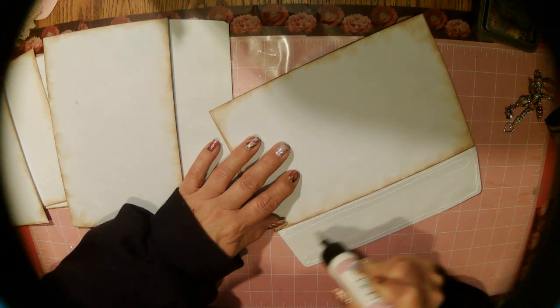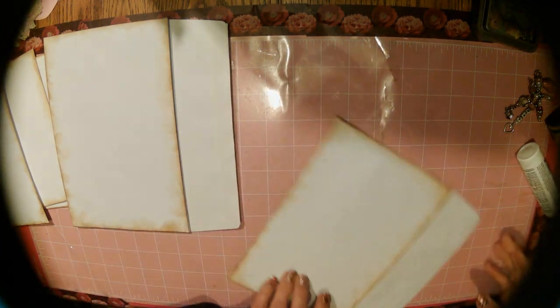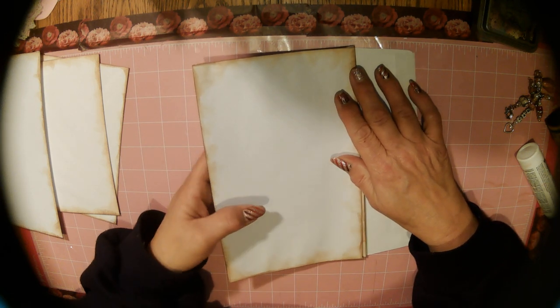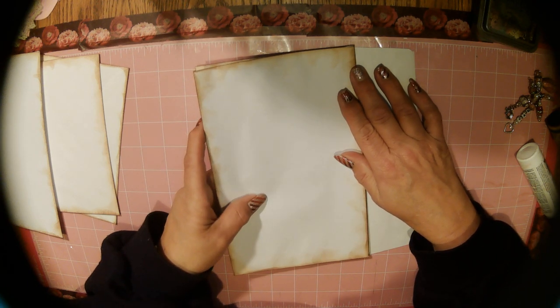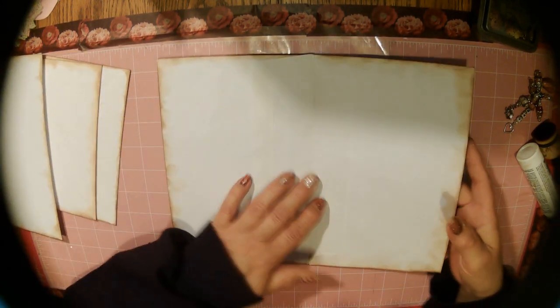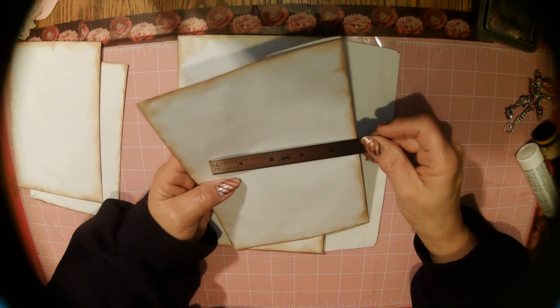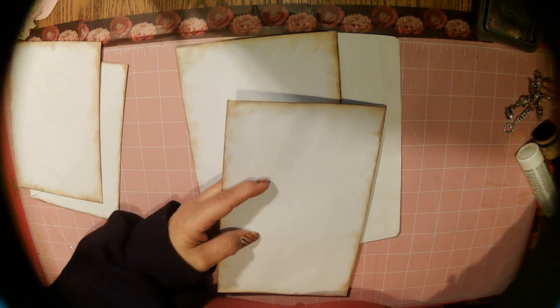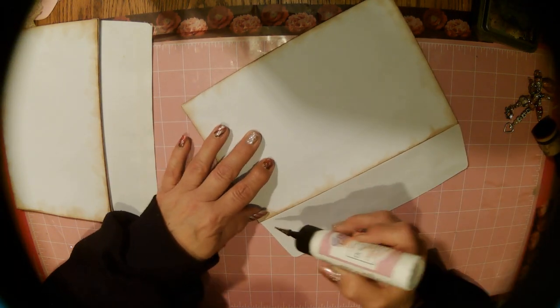I got these envelopes from Walmart. And honestly I'd missed them for the longest because they were on the very tippy-top shelf. And they're like a five-and-a-half or five-and-three-quarters by about eight, eight-and-a-half inches. They're pretty good large-size envelopes. I was thrilled when I saw them at Walmart.